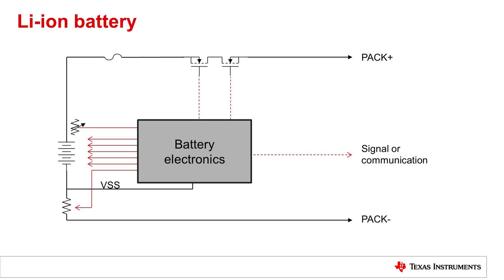Lithium-ion batteries have high energy density and long cycle life. They also lack the memory effect of some other technologies. These characteristics make them attractive for portable electronic systems, but lithium-ion batteries need to be operated within specified limits to be used safely.